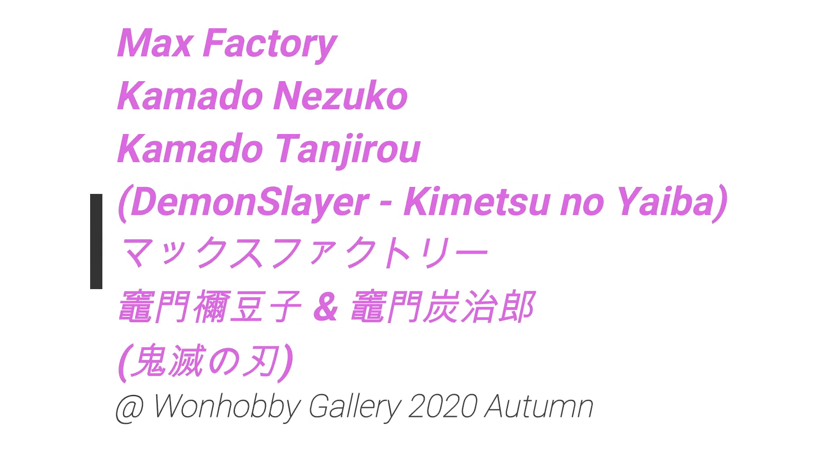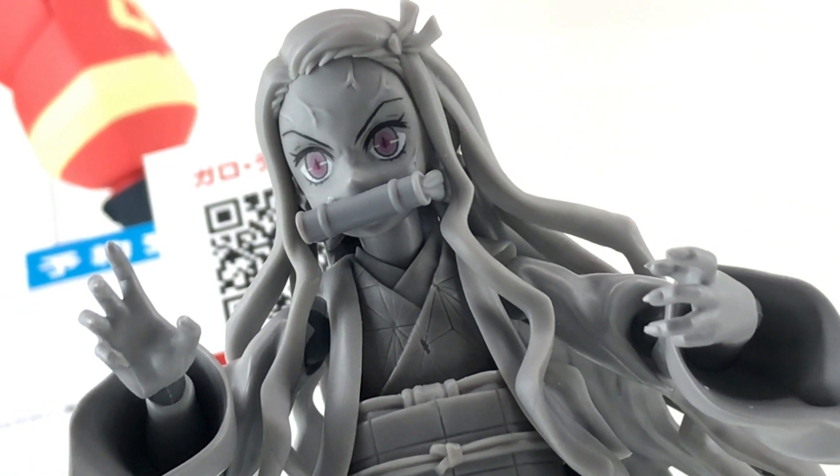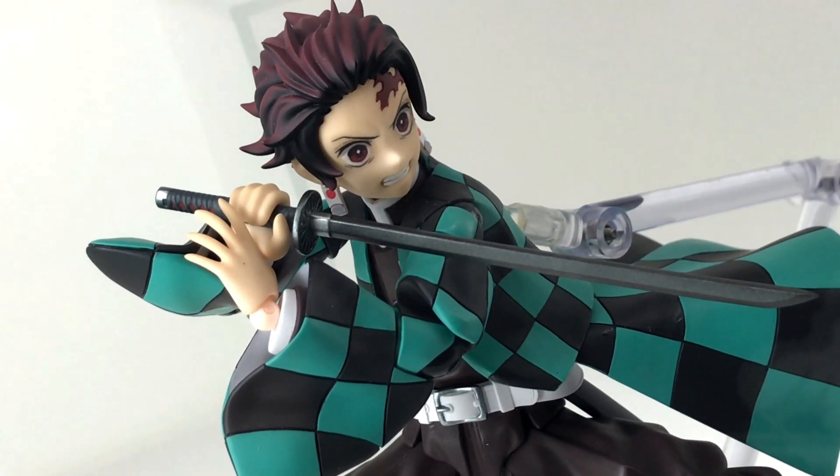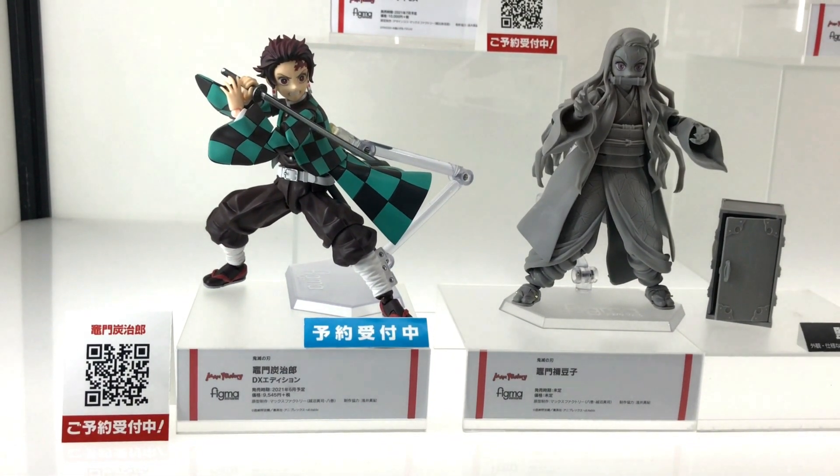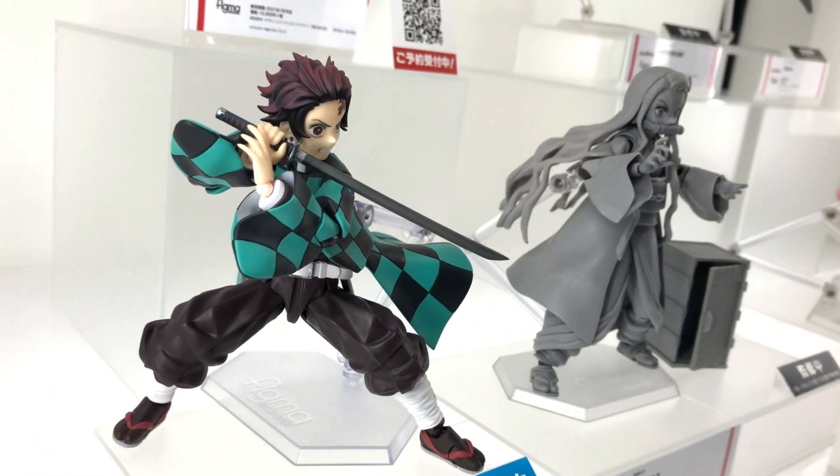What's up Coinshop? In this video, more cool stuff from OneHobbyGallery 2020 Autumn. We take a look at the Max Factory Figma Kamado Tanjiro and Kamado Nezuko. Tanjiro is coming out next year in June of 2021.